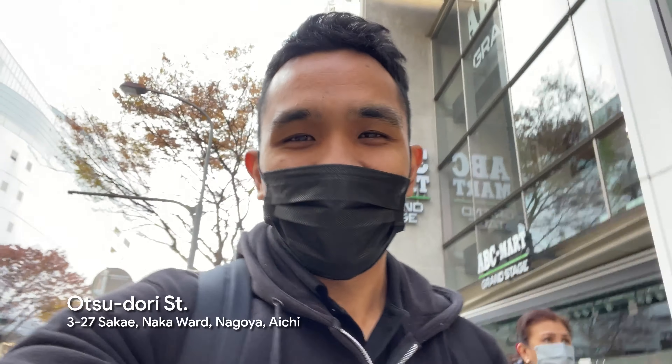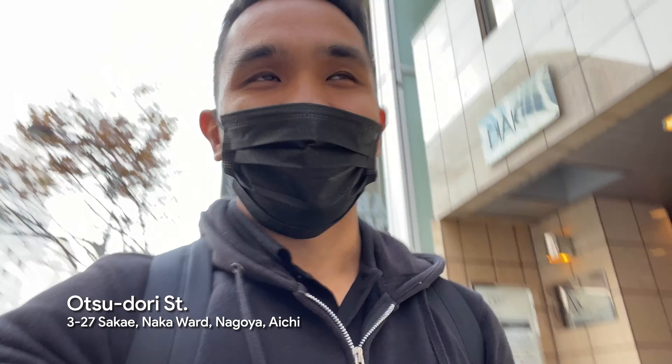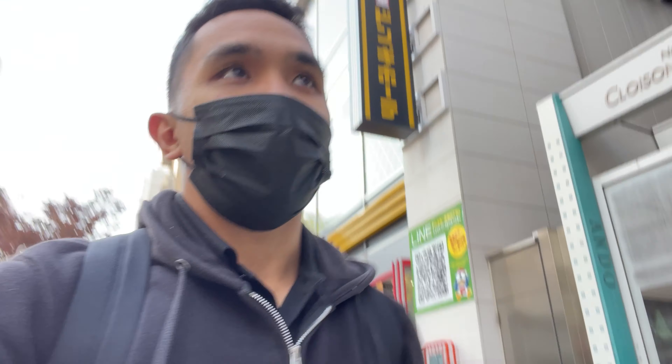Hey guys, Stephen here. We're now in Nagoya — the reason we're here is to renew our passports because appointments in Tokyo are full, so we had no choice but to come here since there are a lot of available slots. We're also going to do some sightseeing while we're at it. Right now we're going to Starbucks to wait because our appointment is at 9:30 and it's around 8:30, so we still have about an hour.